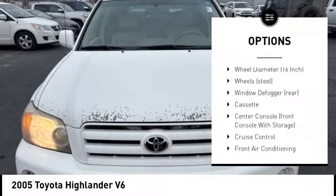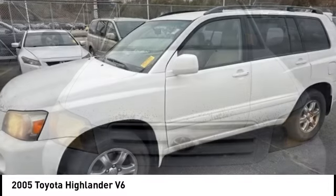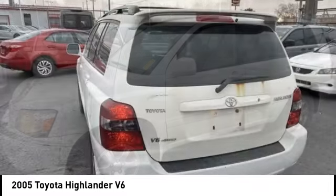Remote keyless entry, roof rack, speed control, four wheel disc brakes, and rear window defroster.